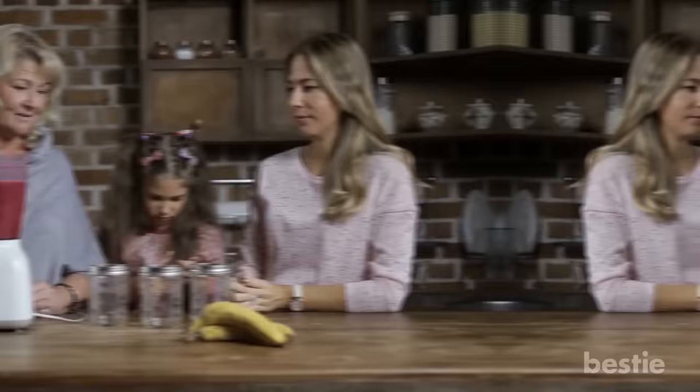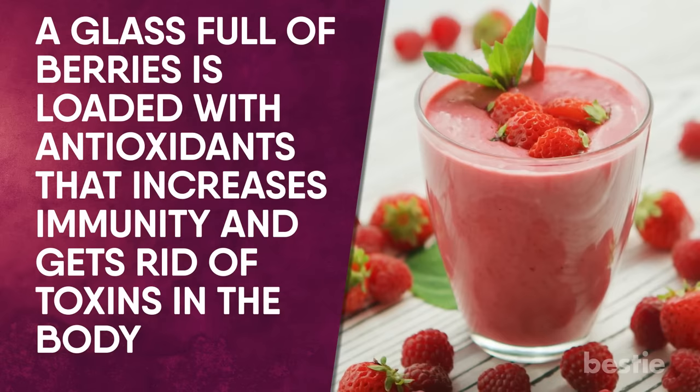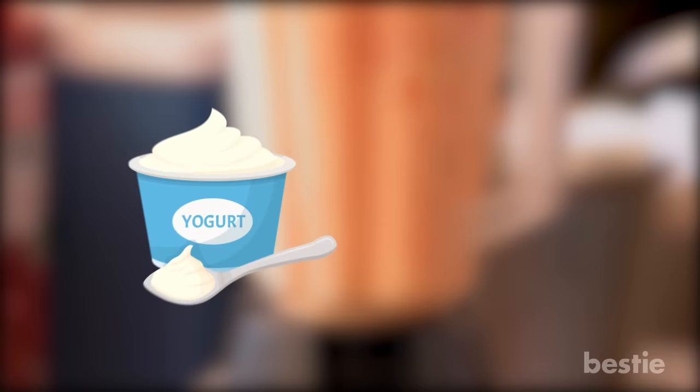Mixing up a berry smoothie is a nutritious and delicious way of kickstarting the day. Blackberry, blueberry, strawberry and raspberry are known for their awesome health benefits. It keeps you mentally sharp with nutrients called anthocyanins. A glass full of berries is loaded with antioxidants that increase immunity and get rid of toxins in the body. When it comes to diabetics, this smoothie also fights off inflammation, a major contributor towards diabetes. To pack some extra nutritional value and make it extra filling, add some unsweetened Greek yogurt, banana and a little spinach. Drink up!